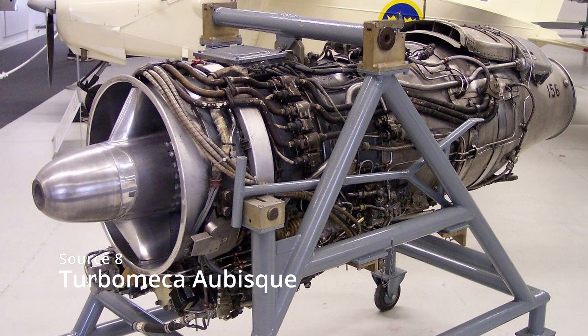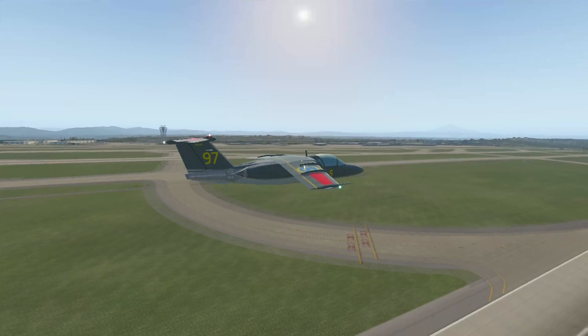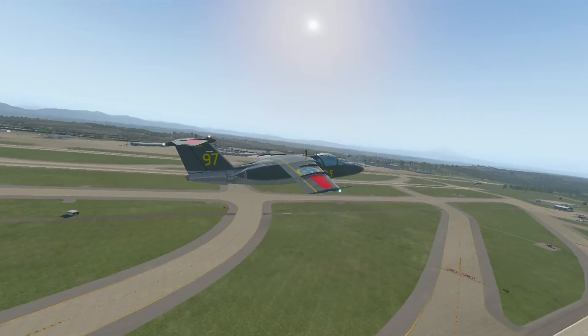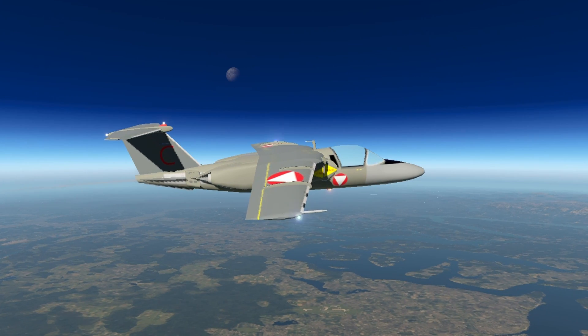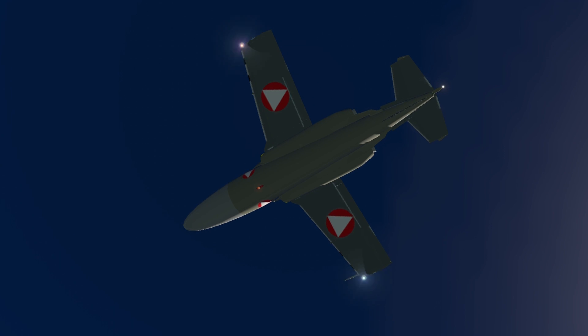Originally, the Saab 105 was powered by two Turbomeca Aubisque engines that were produced under license in Sweden and were called RM9. These engines produced 7,500 newtons or 750 kilograms of thrust. In the mid-1990s, the Swedish Saab 105 received brand new engines of the type Williams FJ44-1C. Austrian 105s were powered by a lot more powerful engine — the General Electric J85-GE-17B — that produced 12,300 newtons of thrust each.